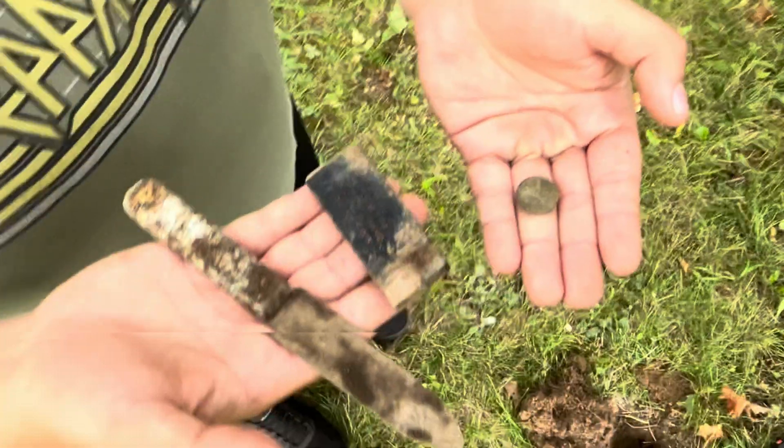We've got another coin — I have a feeling this might be a wheat. We've been digging pretty much only wheats out of here. Yep, we do have another one. I haven't dug anything that's not a wheat yet. Actually, we did have one memorial in a coin spill with another wheat penny, but it was early 60s. This one looks to be a 1947 Denver.